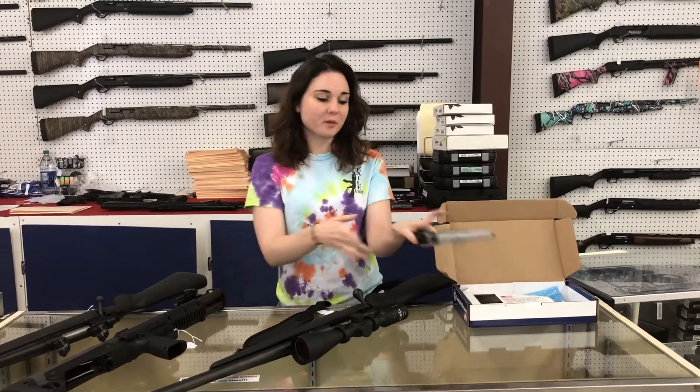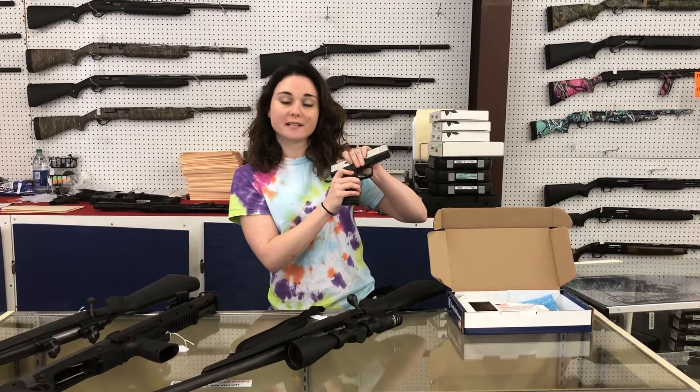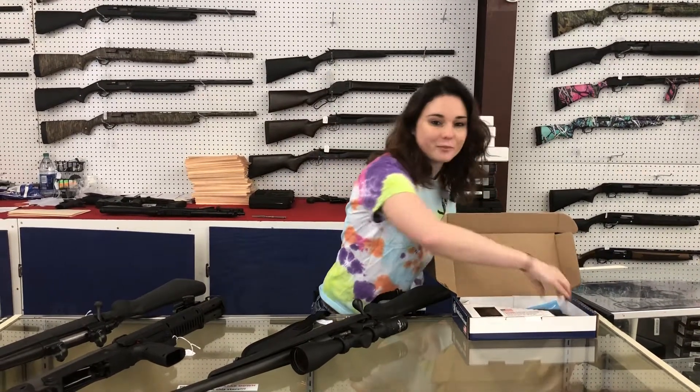I'm going to start our video with something we've got on sale right now. That's the SD40 and 9VEs from Smith & Wesson. Full size, bi-tone guns, fit great in the hand, only $270 plus tax. Y'all don't miss out on that.